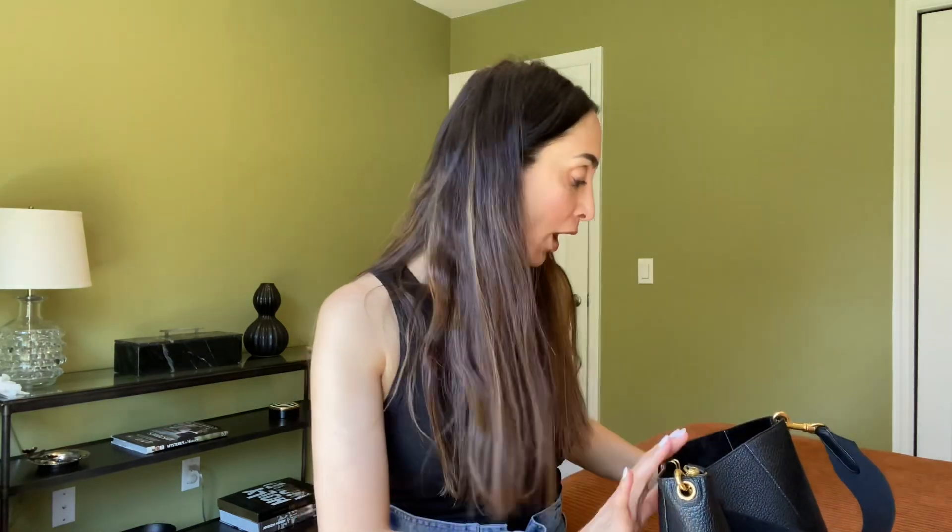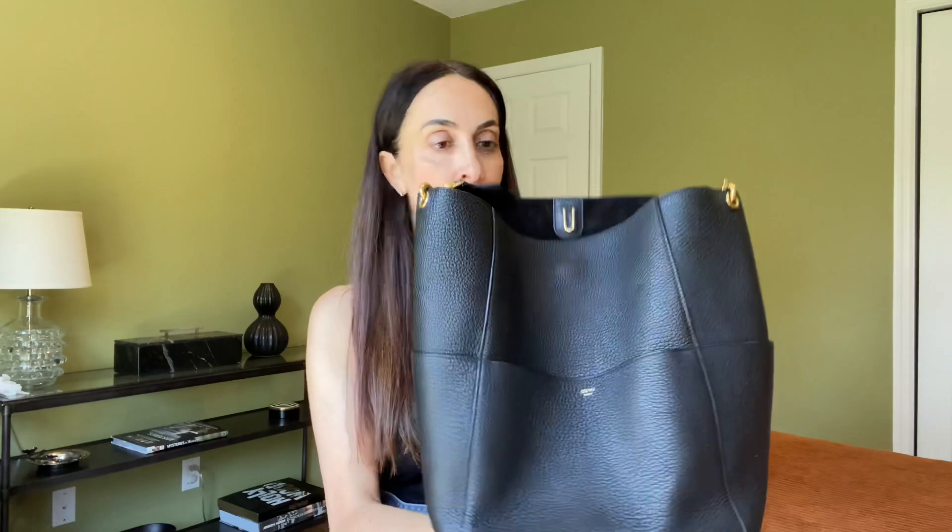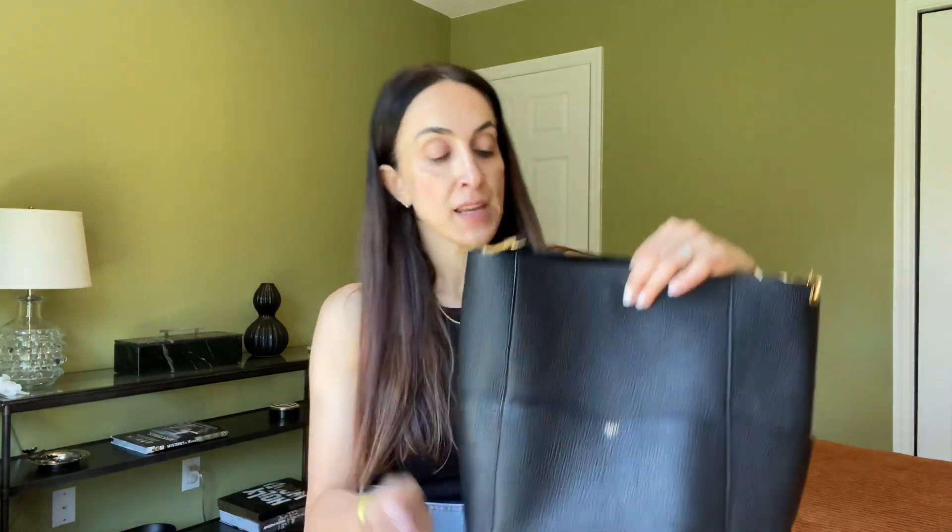Hello everyone! I realized that I never showed you my new Celine bag. I bought it in the beginning of April and I don't think I ever mentioned that I even got it. I didn't do an unboxing and I didn't do a review, so I decided to fix that.